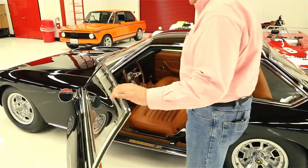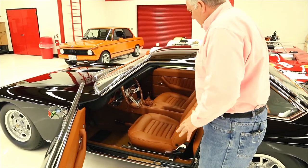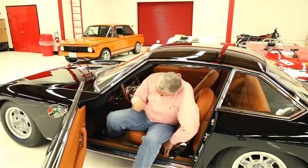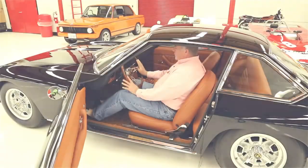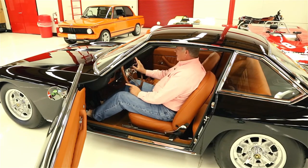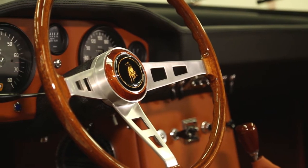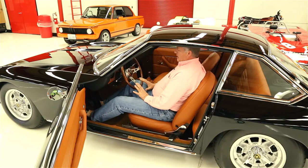Let's move to the inside of the car and talk about the driving position. The door opens up incredibly wide, as you can see, and the seat gives you all sorts of room to get in. Once you're in, your hands just magically fall right on the wheel. The shifter is only about six inches away — very easy to manipulate. What I really love is the pedal box.